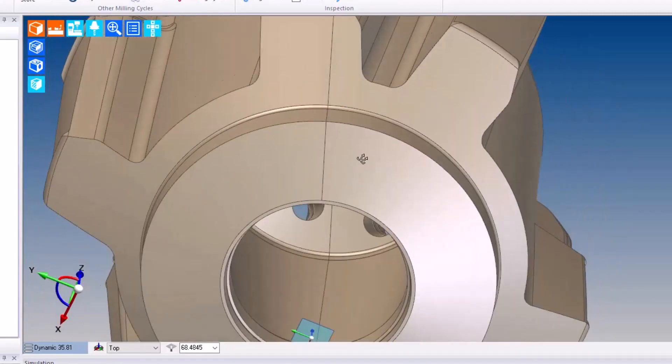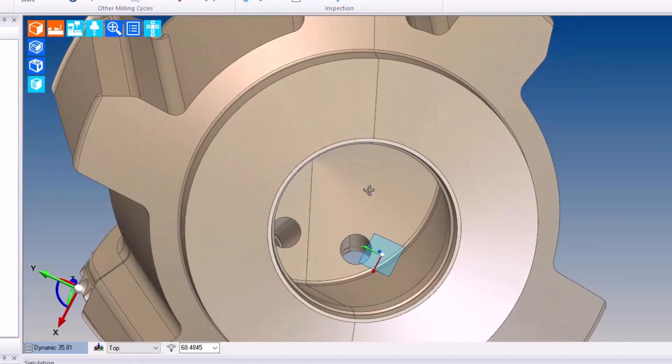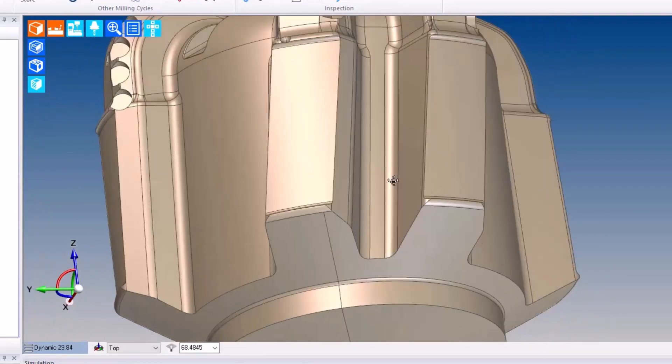Not only would the heights vary, but the depths could vary also, where the hole would break out into the bore would be different based on the configuration of the bore.